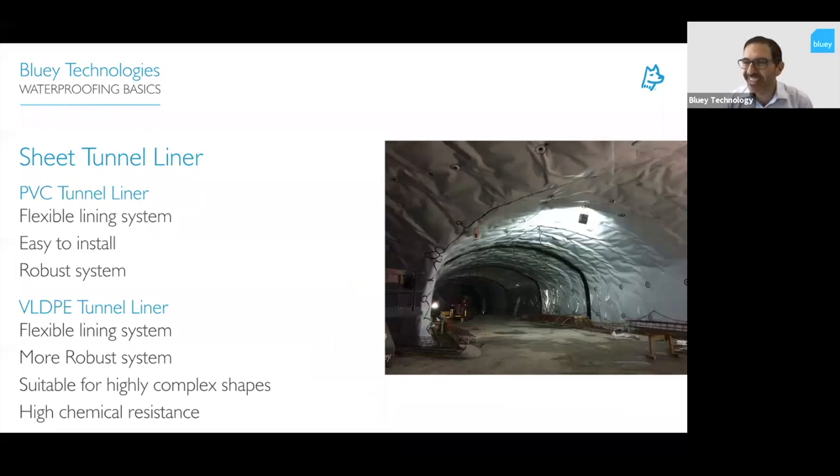There are two main types of membrane: PVC and VLDPE. PVC is a little more flexible and easier to install, though not as secure as a VLDPE system — still a very good membrane. VLDPE on the other hand is a lot more robust, a tougher membrane suitable for highly complex shapes. It can be extrusion-welded as well, so you're not just relying on hand welds, giving a lot more security in tunnels where water-tightness is critical.